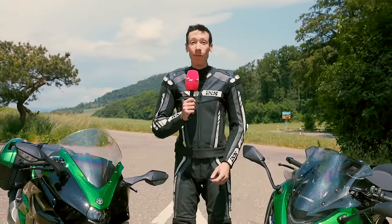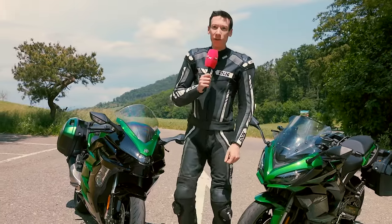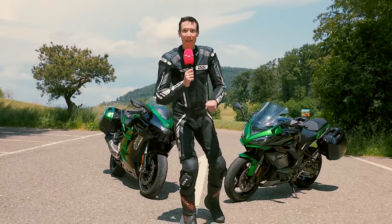They still exist, the real sports tourers. Kawasaki even has two of them in its range. We were out and about in Switzerland today and tested the Ninja 1000 SX and the Ninja H2 SX SE for you. We put the pedal to the metal with supercharged power, but the motto was to ride, not race.